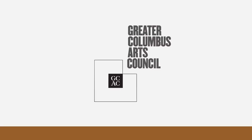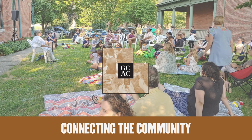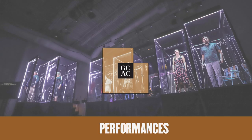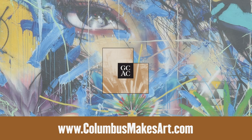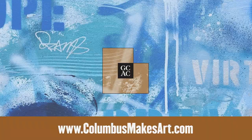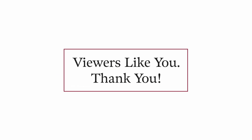Production of Broad and High is funded in part by the Greater Columbus Arts Council, celebrating expression, fostering talent, and connecting the community to Columbus artists — performances, exhibitions, concerts, public art, and more at columbusmakesart.com. From these contributing sponsors and viewers like you, thank you.